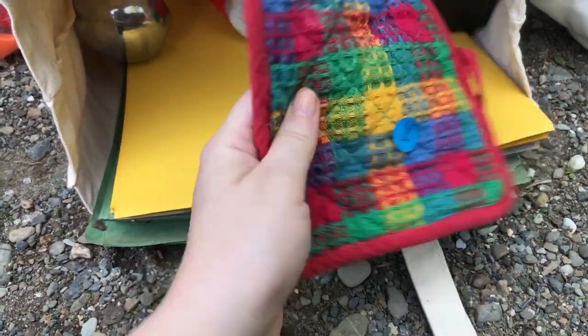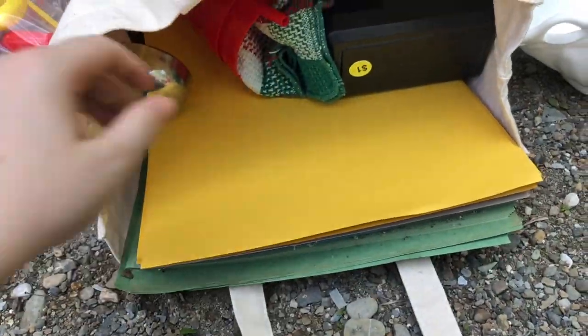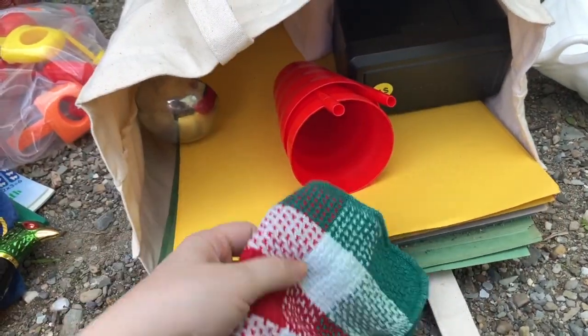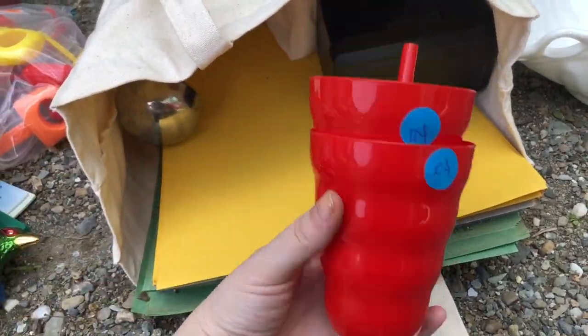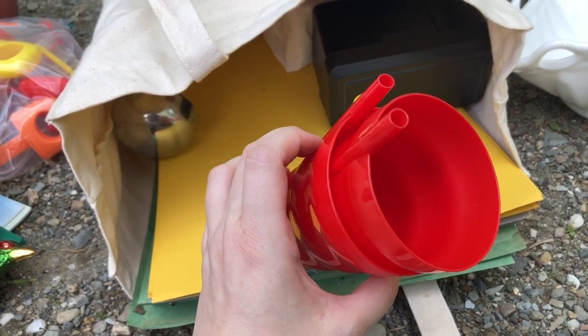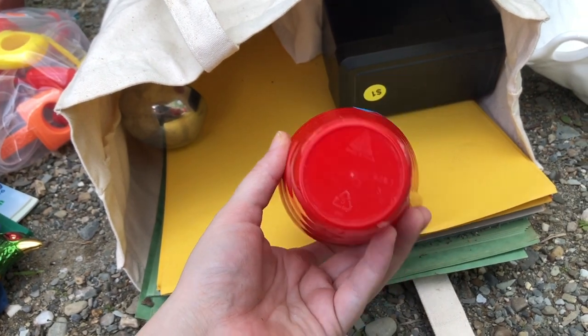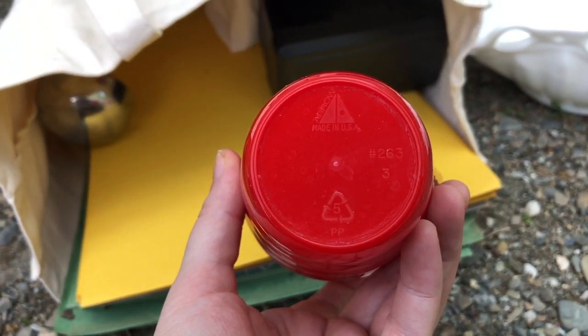I grabbed this pot holder here — I like the colors. And a Christmassy dish cloth. Another thing she wanted me to take — I don't really do plastic for my kids but she insisted that they would like these cups with the straws on the side. I'll probably just recycle them.